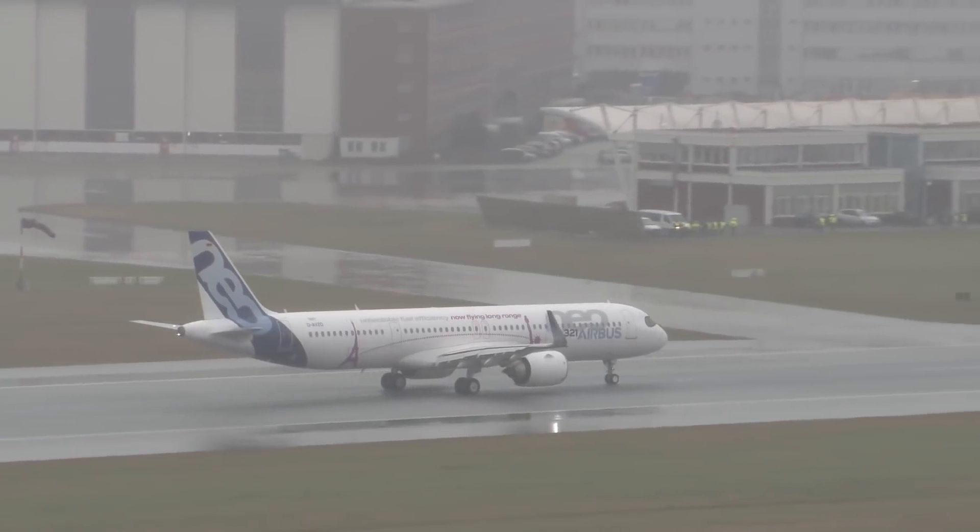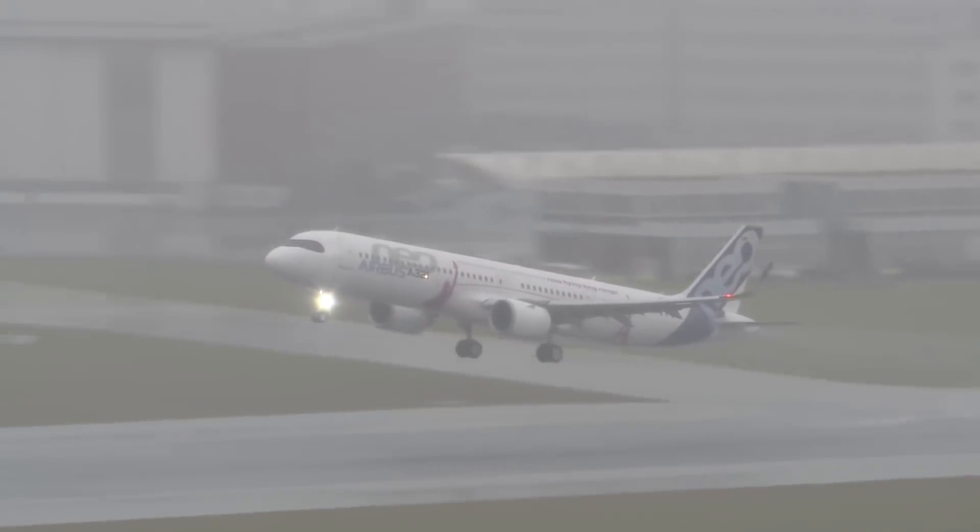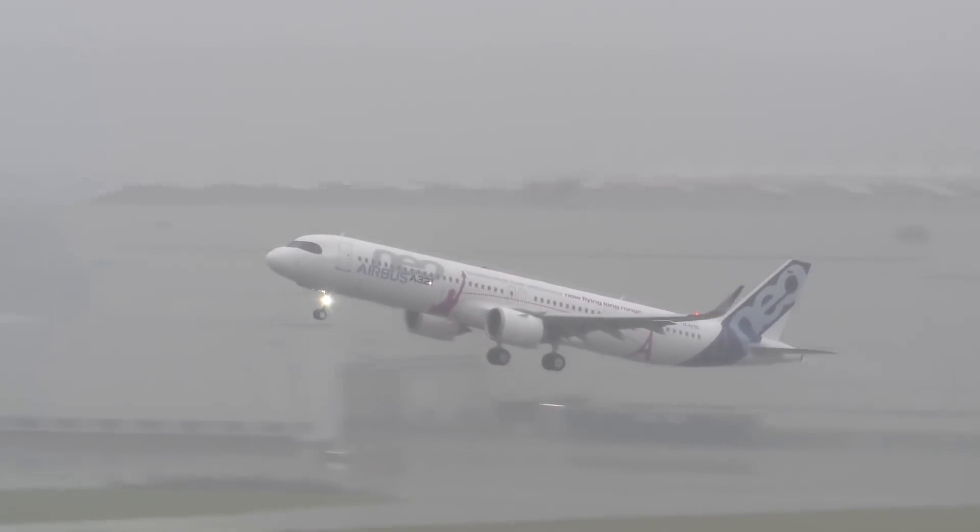If you are new to aviation, then you might not know what exactly the Airbus A321XLR is and why it is such a game-changing aircraft. Let's begin with the origin of the A321XLR design.